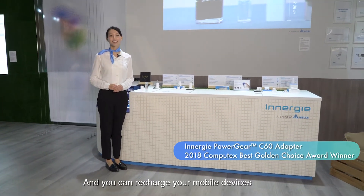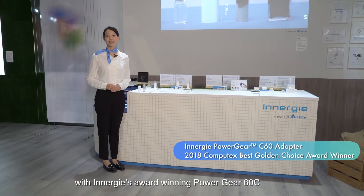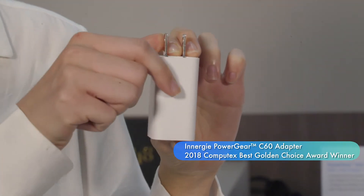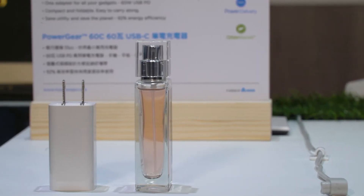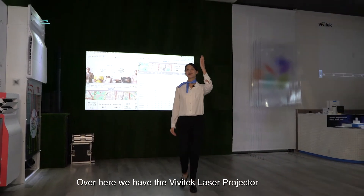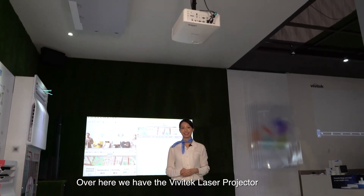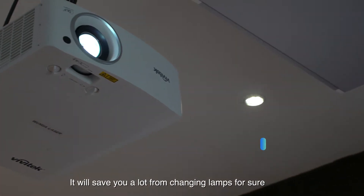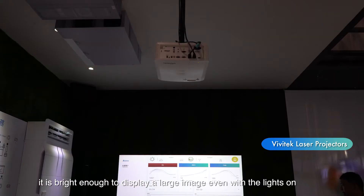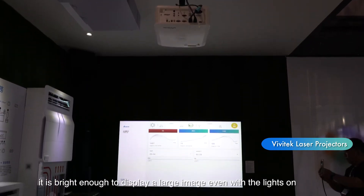You can recharge your mobile devices with ENERGY's award-winning Power Gear 60C. Look how compact it is. Over here, we have the Vivitec laser projector. It will save you a lot from changing lamps for sure. With 6000 lumens, it is bright enough to display a large image even with the lights on.